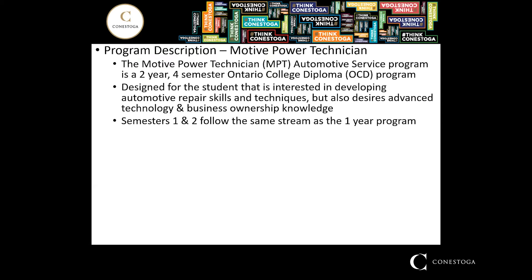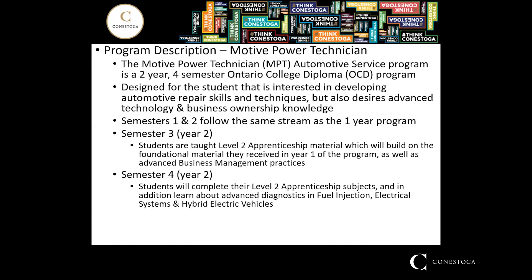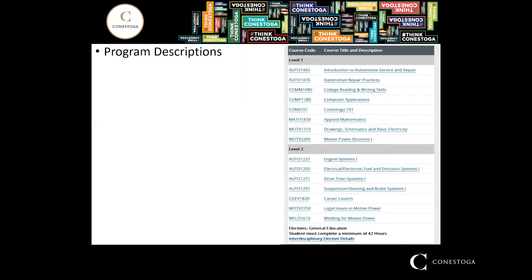Semester one and semester two are the same as the one-year program. The change takes place in semester three — the second year — where the student begins to receive level two apprenticeship material, qualifying them for a level two apprenticeship equivalency upon graduation. In the last semester, students finish their level two subjects and are then exposed to advanced diagnostics and fuel injection, electrical systems, and hybrid electric vehicles. You can also migrate from the one-year program into the two-year program at the end of year one.